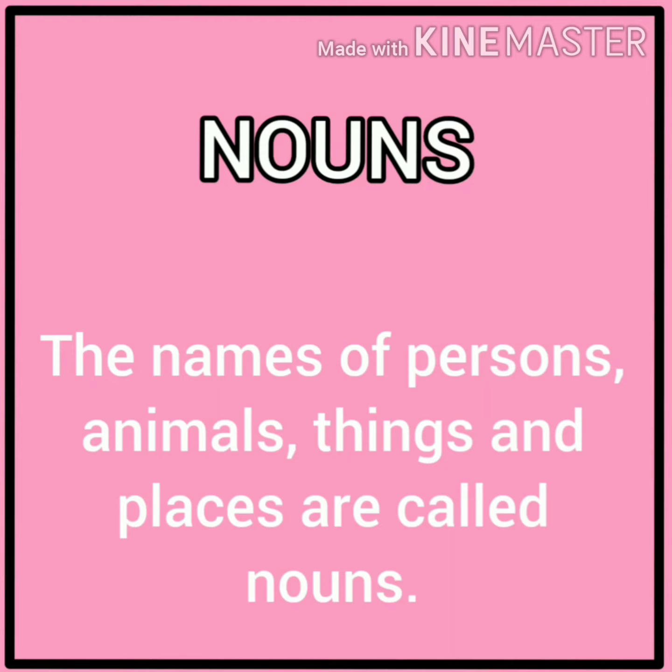What is a noun? The names of persons, animals, things and places are called nouns. Now we will discuss with some examples.